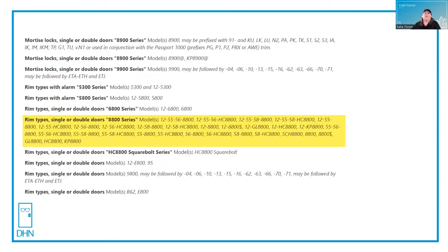I scroll down a little bit further and find the listing for the 88 series devices and the prefixes that are included in this evaluation. I can see that this listing includes regular panic devices — those that don't have a 12-dash prefix — and fire exit hardware that does include the 12-dash prefix.